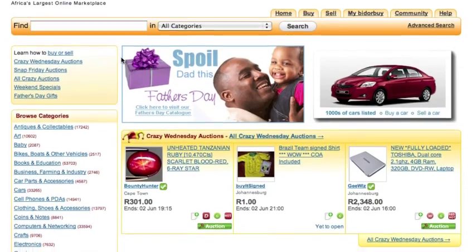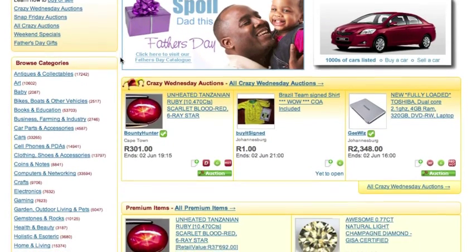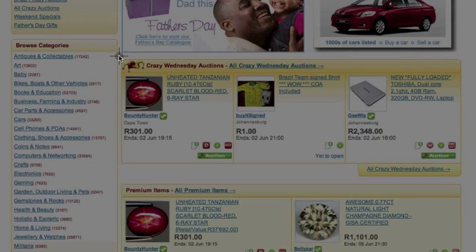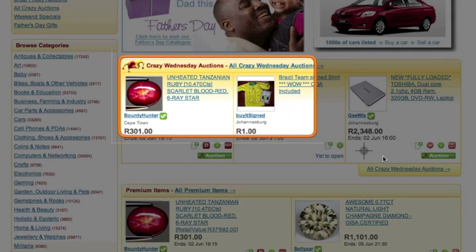Paid Promotions items will be part of the promotion that the seller has selected and will be featured in the relevant section on the site, such as Crazy Wednesday, Snap Friday, and Weekend Specials.